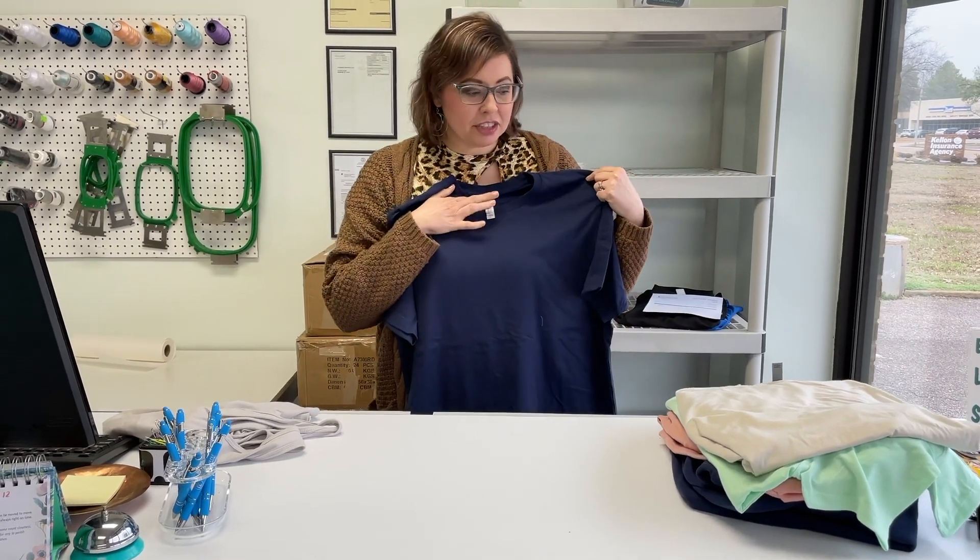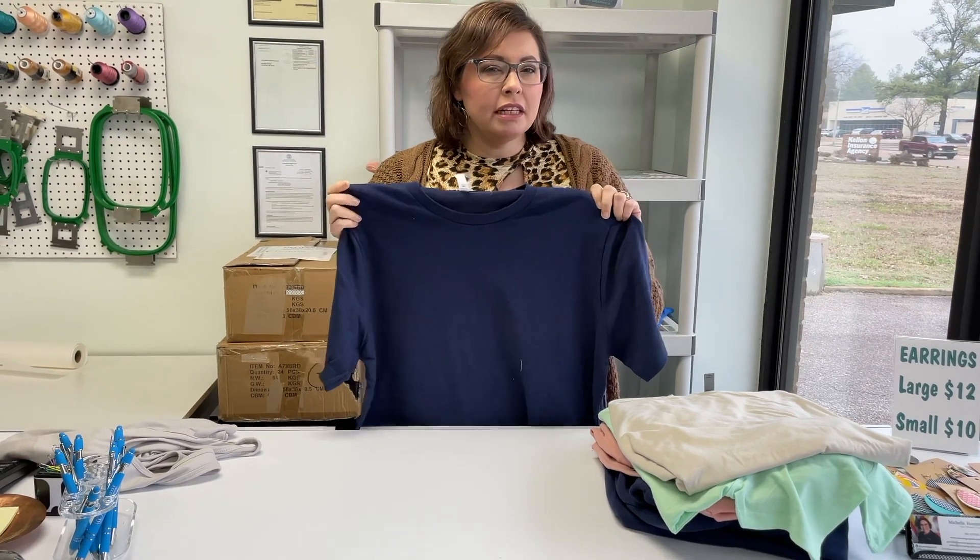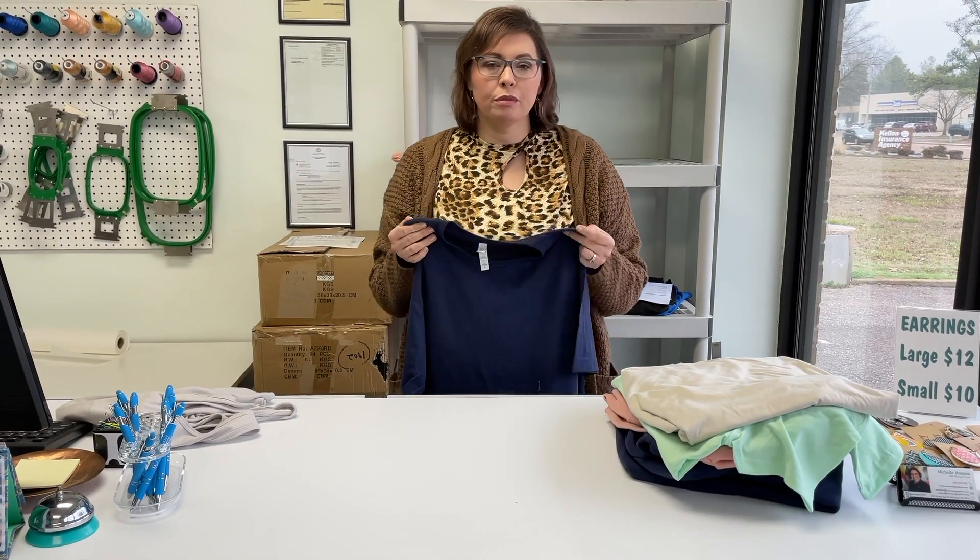This shirt is a Bella Canvas shirt. Bella Canvas and Next Level are pretty much interchangeable — they both have ring spun cotton, but they do have different colors available. So based on what color you're looking for will determine which brand I recommend to you for a premium shirt option.